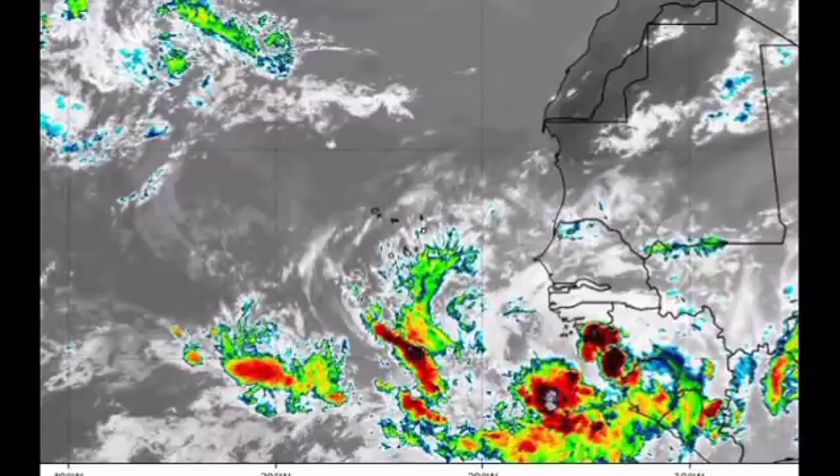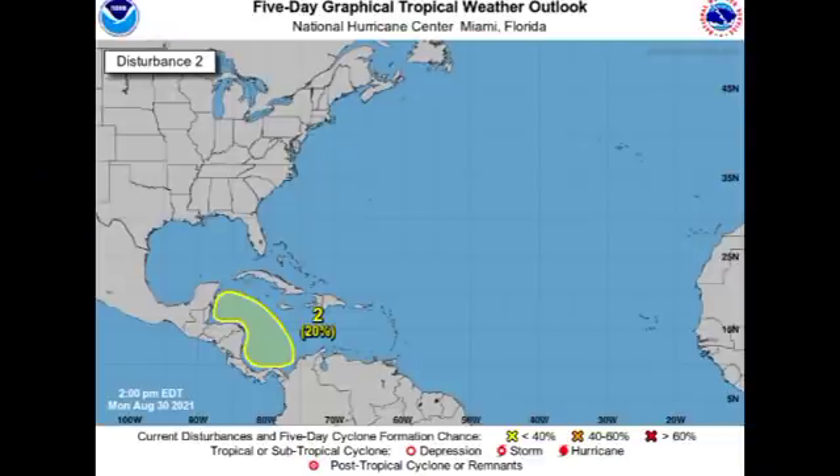The other highlighted area for potential development is located in the Caribbean, with a 20% chance of development during the next five days. A low pressure system is expected to develop in the southern Caribbean — that is why there is no 'X' marker yet, as that indicates the location of the low once it forms. This system could be a threat to portions of Central America whenever it does develop, especially if it remains over the warm ocean waters of the Caribbean. Development could occur in the latter part of this week or early next week.